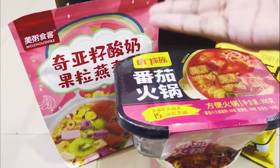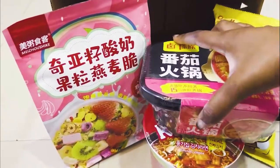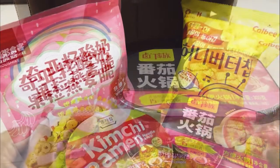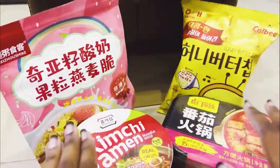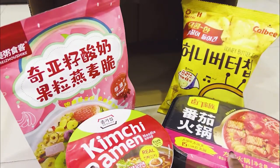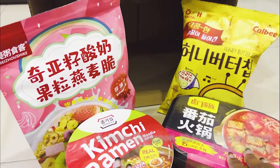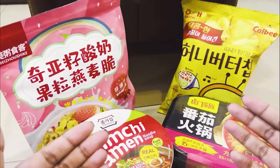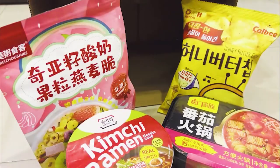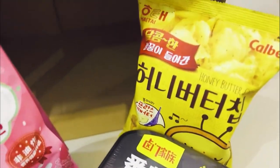That's all for the products — we had the hot pot, the cereal, honey butter chips, and the kimchi ramen. If you want to purchase these snacks and meals, you can visit MCR Mart in Georgetown, Penang, or order online through their Facebook page. You can call them, leave a message, or text them to place an order. Thanks for watching — we hope you enjoyed this video, bye!